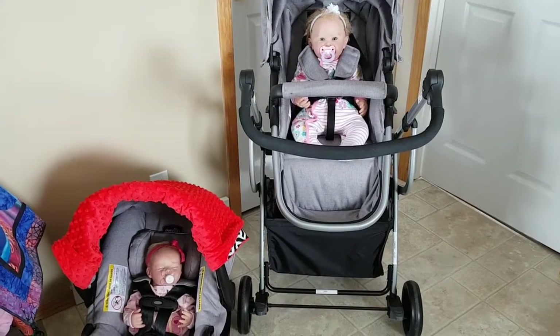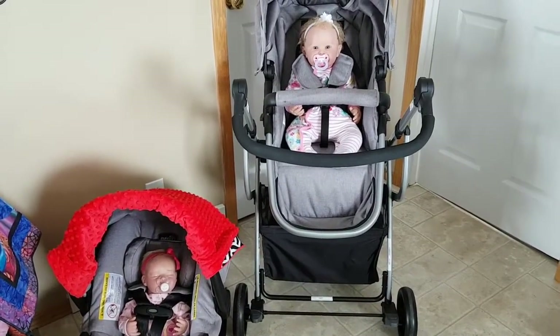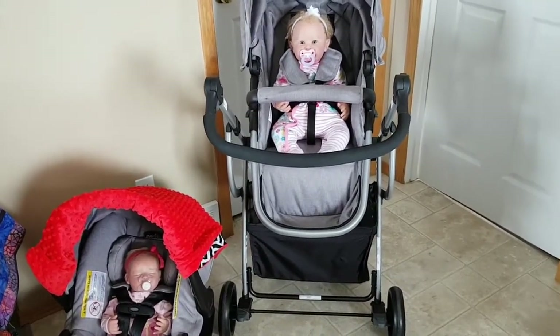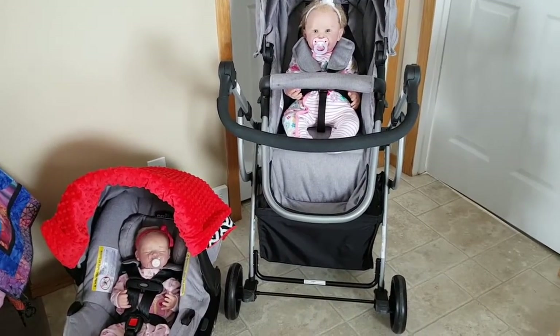Good morning and happy Tuesday everybody! I have Maddie, Grace, and Caitlin Sarah with me this morning and I just want to show off the splurge that I did the other day for my girls. I bought the Evenflo Pursuit travel system.